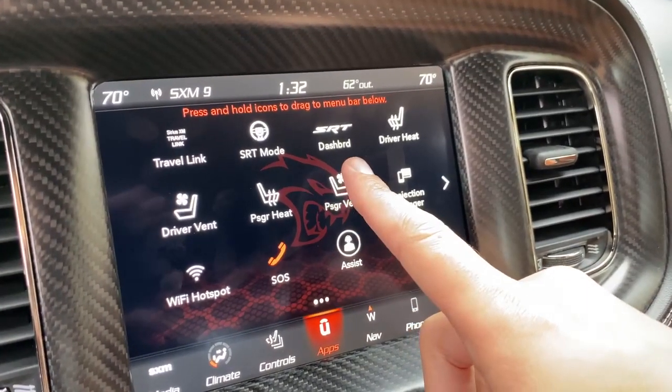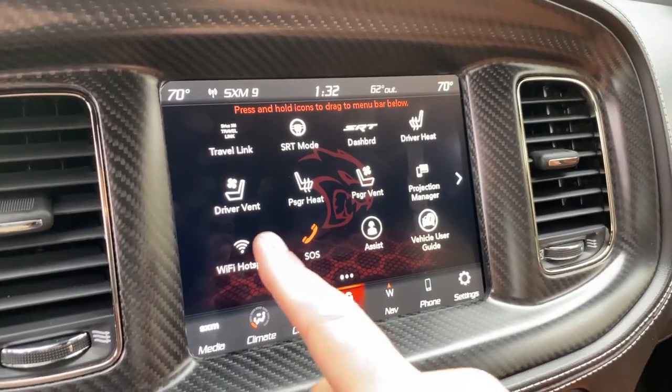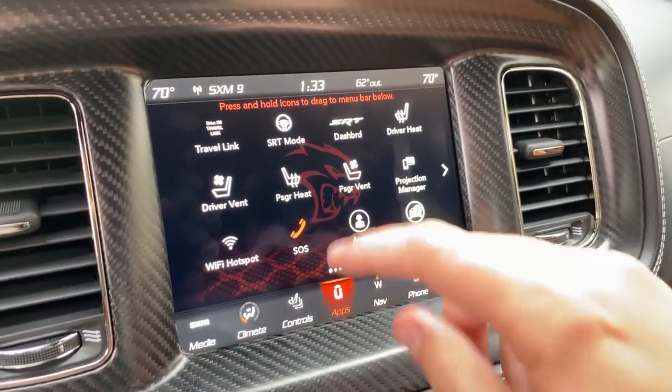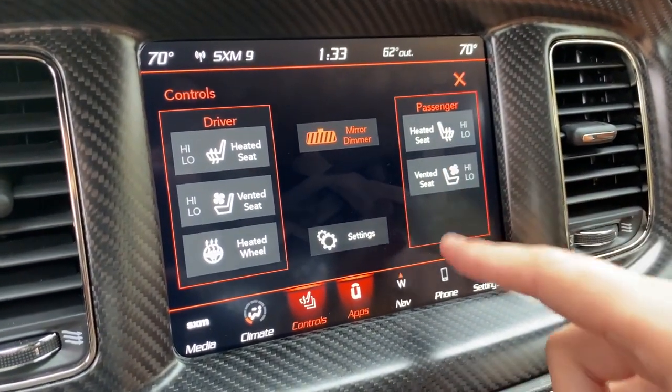A few other interesting infotainment features beyond all the performance stuff: on the main infotainment page, it says 'SRT Dash' — they abbreviate 'dashboard.' The reason I find that odd is that if you go a little lower, it says 'vehicle user guide' on one line — that's way more letters than dashboard — so why did they have to abbreviate it? Another unusual item is that the seat controls for the driver and passenger heated and cooled seats are sort of randomly placed and don't really correspond to the seats they control. You can move them though — you can rearrange the screen and put them where you want. You can also access these seat controls in the Controls tab of the infotainment system, which is relatively convenient, but I would always prefer a simple button for heated seats.